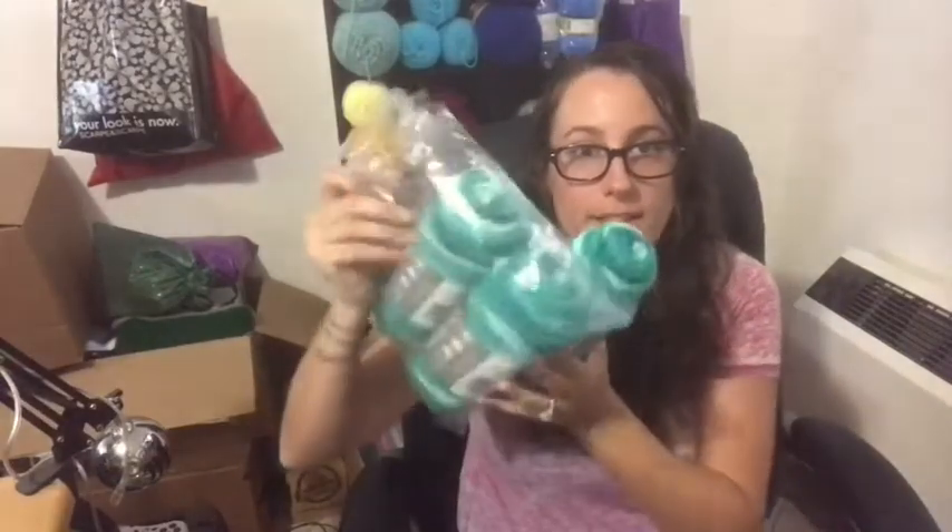It came in a bag like this — a bag of three. Red Heart with Love Stripes Premium. It's 5 ounces, 223 yards, size 4. Being here in Italy, I haven't really tried a lot of the yarns that everyone in the States has, since I started my channel about six months after we moved here. But this is actually really soft and nice — color Fiji.